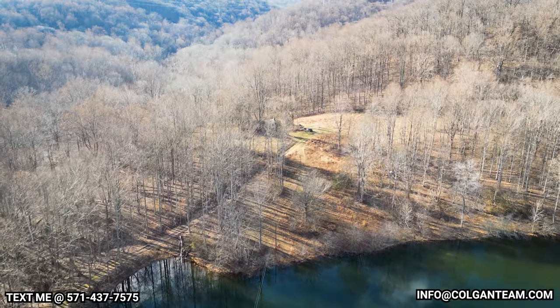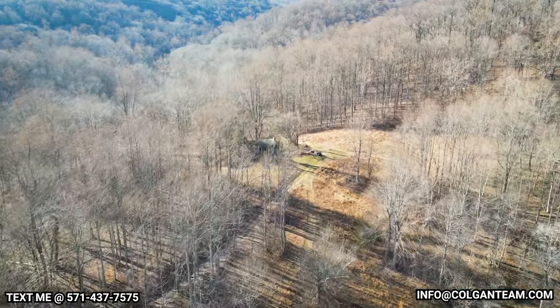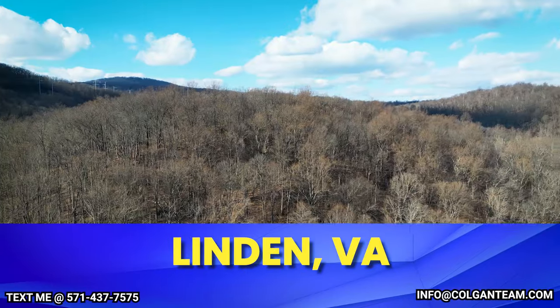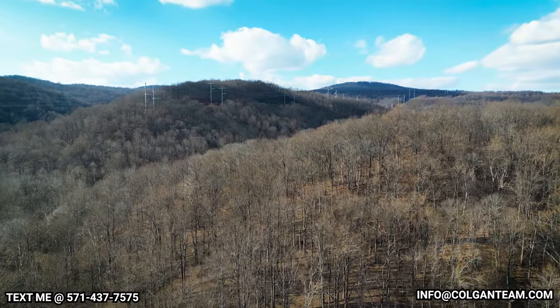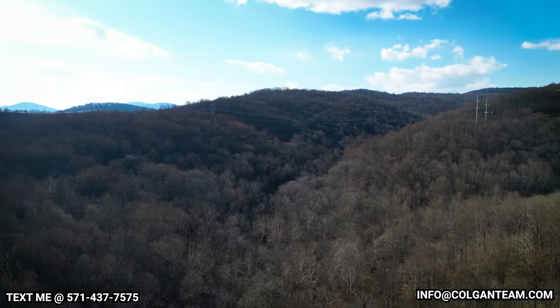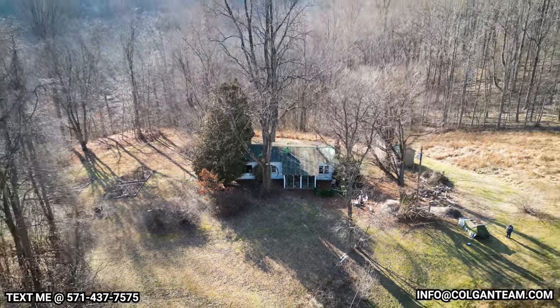My third spot is technically not in Northern Virginia, but a place that I tend to take a lot of out-of-town buyers or investors to is called Linden, Virginia, located out near the mountains. It's off of 66, pretty far out from DC — about 30 minutes from the Haymarket or Manassas area. The houses are up on the mountains, so you would definitely need a 4x4.